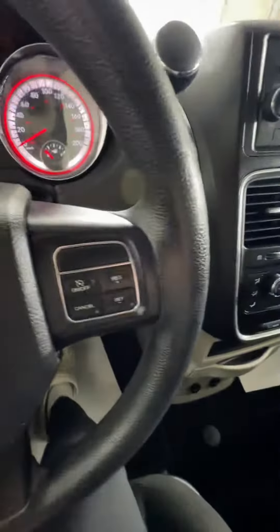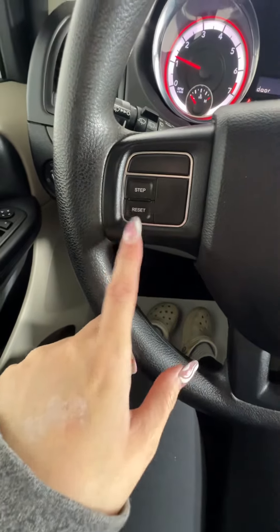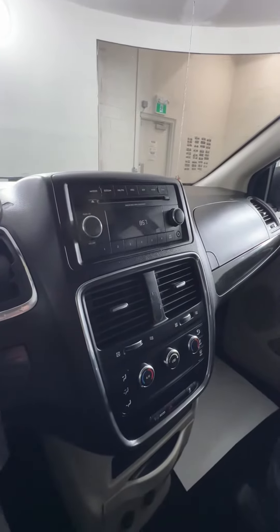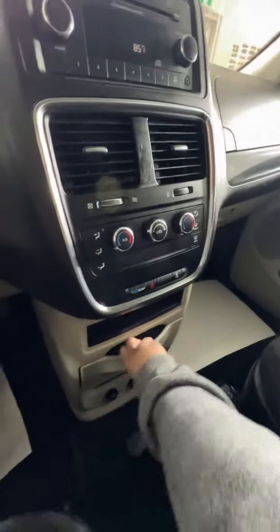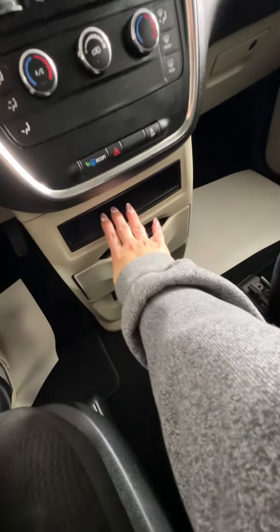We do have the tan and black interior in this one with the black cloth seats. On your steering wheel you have all your cruise control options as well as the switches for your dash. We do have AM/FM radio as well as satellite options. All of your climate controls are on the bottom here. You do have these little pullout cup holders on the bottom and some more storage down below.